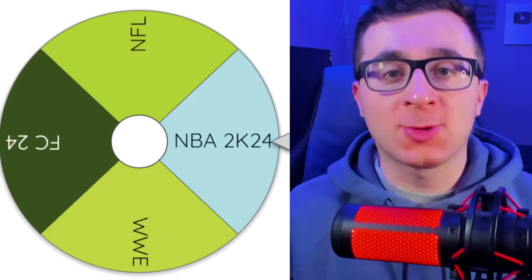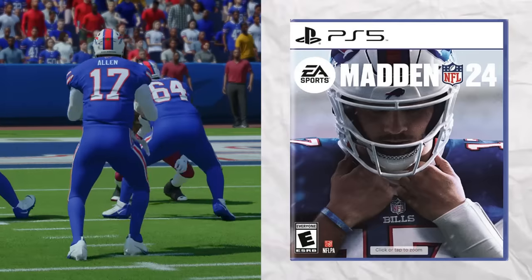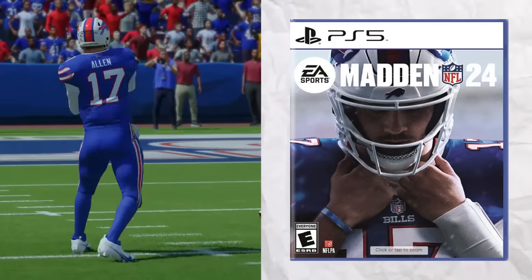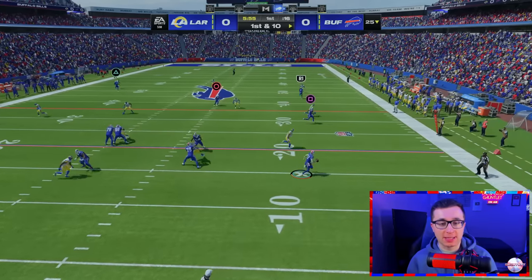So we've got five more sports to do — four on this wheel, MLB coming at the end. Next up is the NFL. The cover athlete for Madden 24 is Josh Allen of the Buffalo Bills. Josh Allen — one of the best quarterbacks in the NFL today.